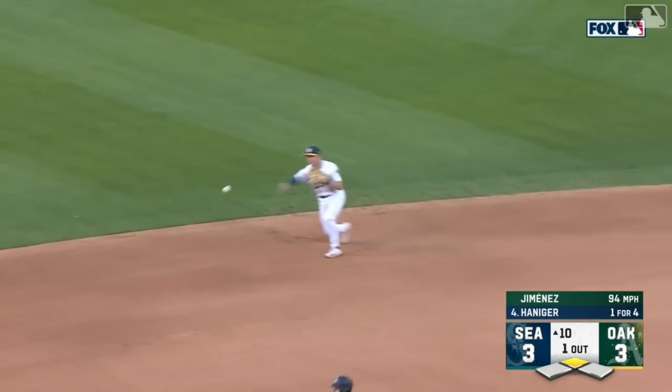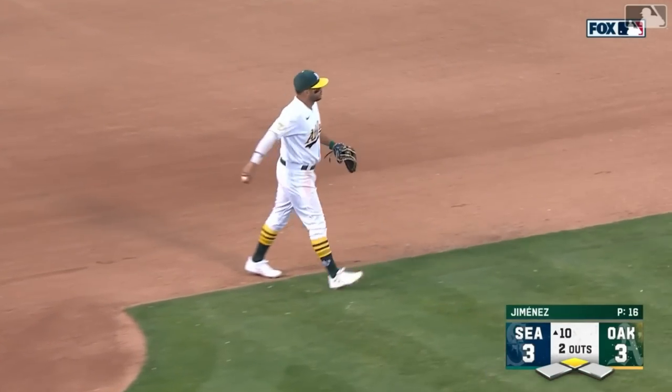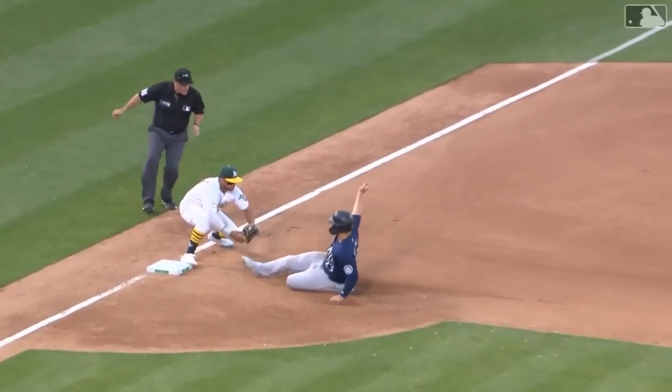On the ground, to short. Allen to third. Tag — France is cut down. A heads-up play by both guys in this situation. France obviously trying to run with the play in front of him, and then Nick Allen.